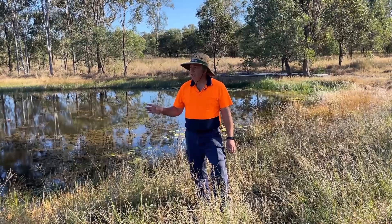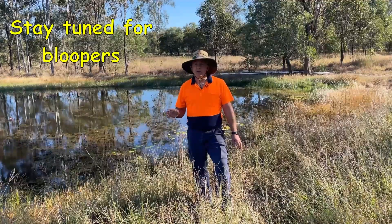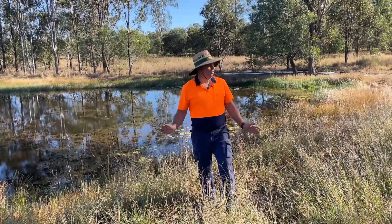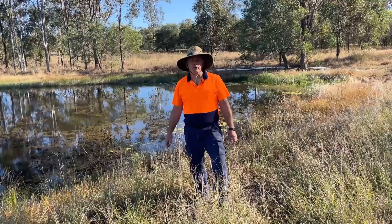You'll see later in the video that we've redesigned this dam so it now filters off in one direction during normal rainfall, and in two different ways during significant events, to try to mitigate erosion and control the flow of water.